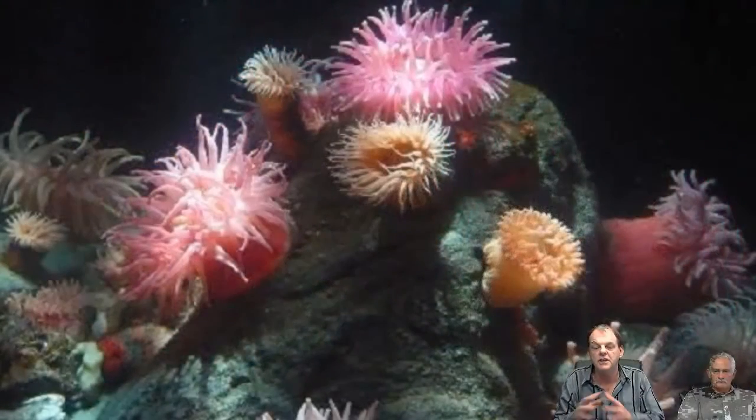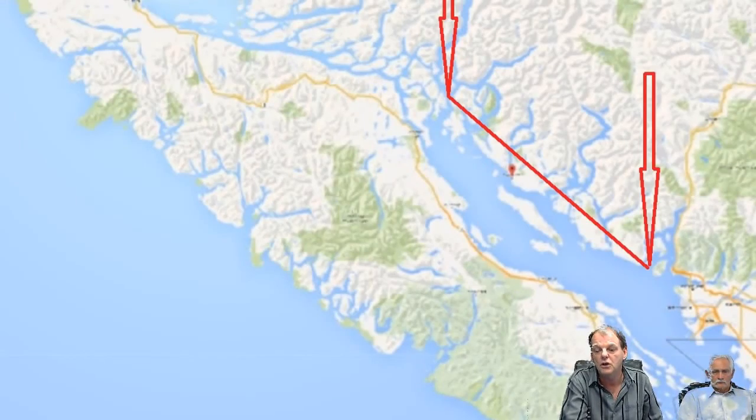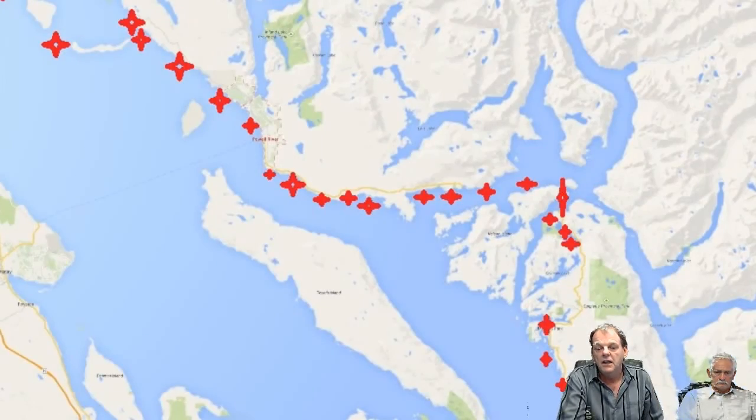I want you to really understand the significance of not seeing the 60, 70, 80 species of indigenous British Columbia sea anemones. Not seeing them is the only red flag anybody would really need — if they're a marine biologist, a fishery officer, or anything else. When you cover 200 kilometers of coastline that you know is notorious for being pristine, these are all the samples.